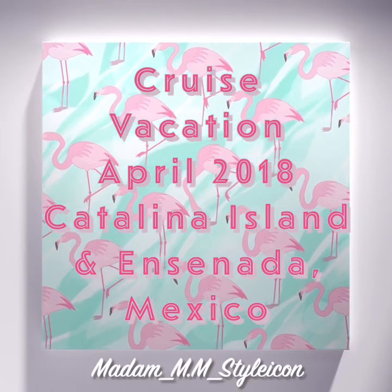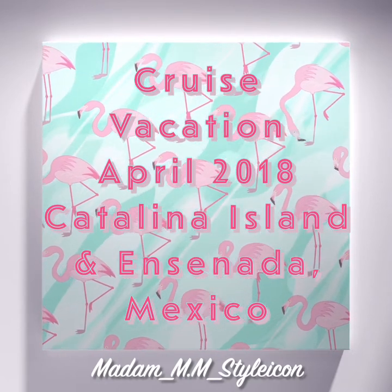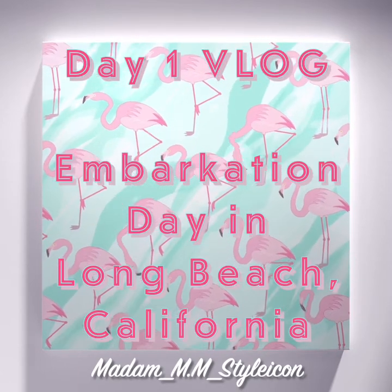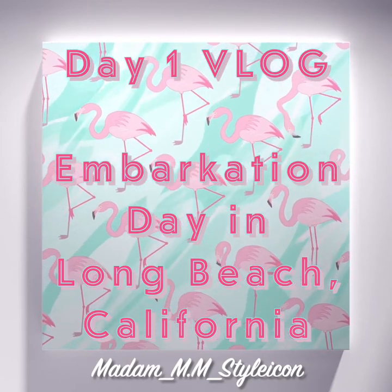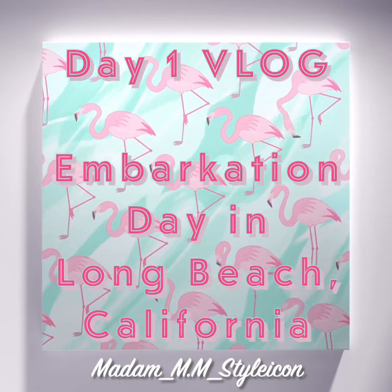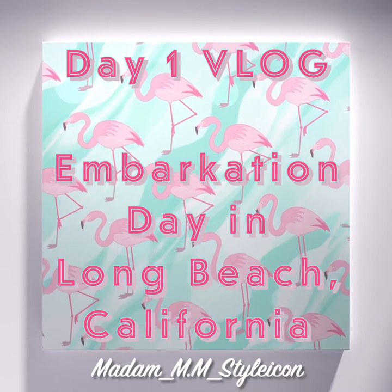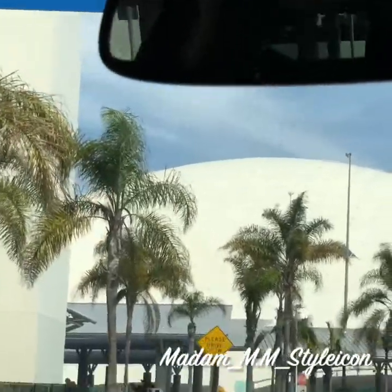Hi guys, welcome back to my channel! I'm back, as I promised. I'm going to do a vlog of our cruise vacation for April 2018. I'm doing five separate vlogs, and today is day one — our embarkation day in Long Beach, California. It's a four-night cruise on Carnival Imagination. We visited the ports of Ensenada, Mexico and Catalina Island. We're now entering the cruise terminal.